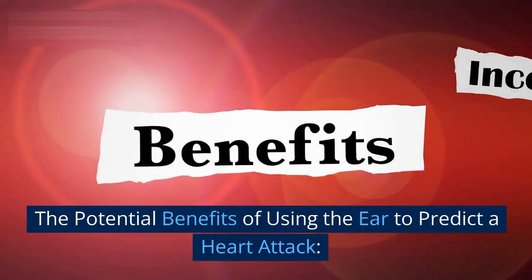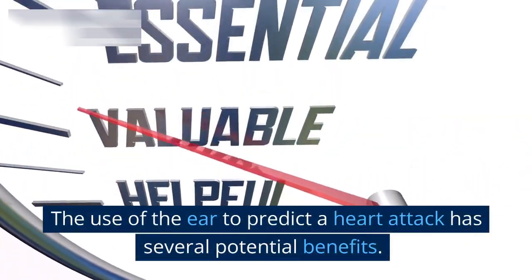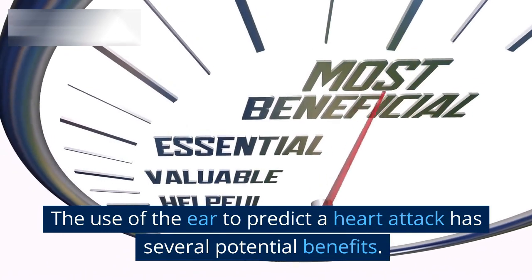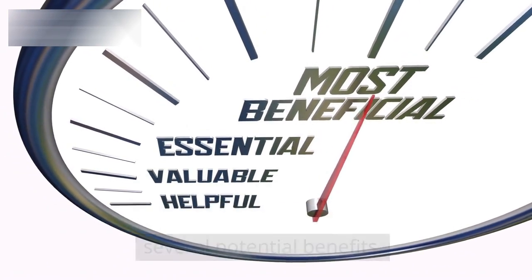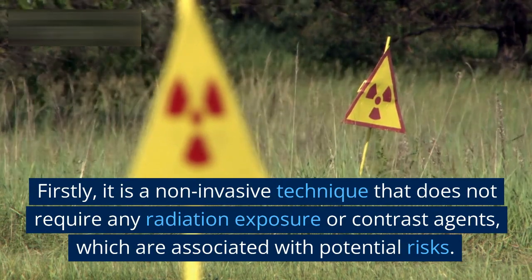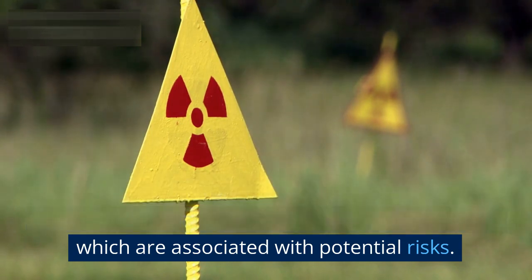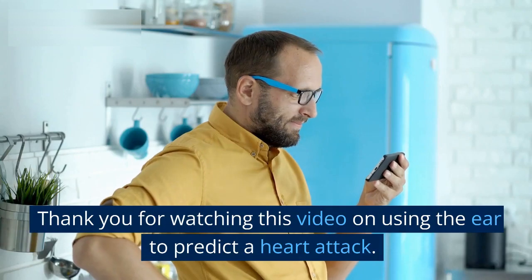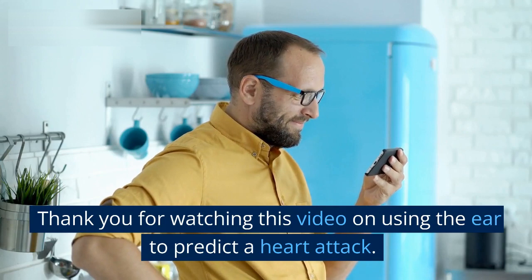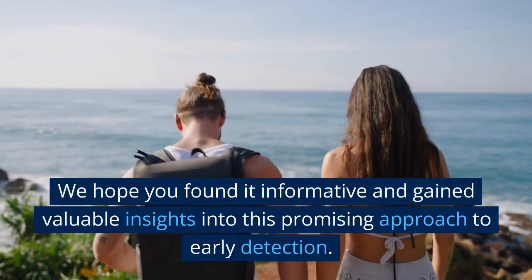The use of the ear to predict a heart attack has several potential benefits. Firstly, it is a non-invasive technique that does not require any radiation exposure or contrast agents, which are associated with potential risks.